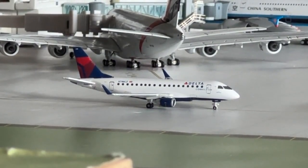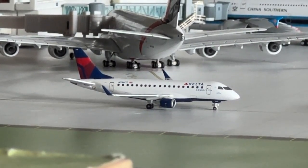The Embraer 170 is coming in from Traverse City and now making a service over to Fargo.